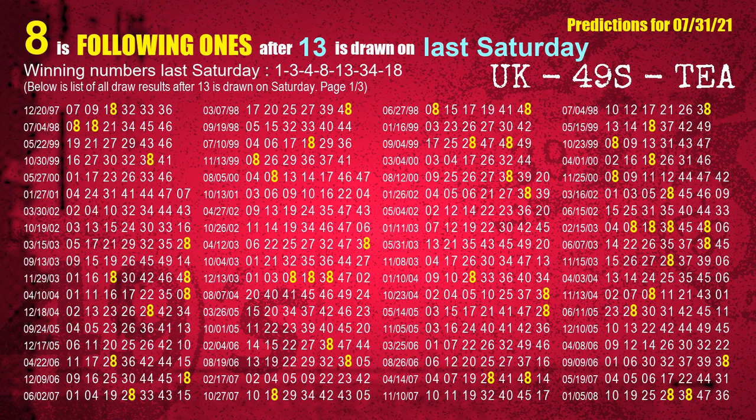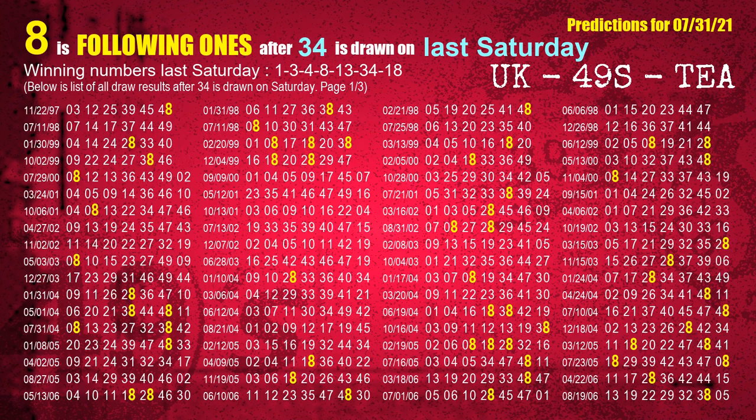The fifth winning number last Saturday is 13. The most frequently following units digit is 8 when 13 is the winning number on last Saturday. The sixth winning number last Saturday is 34. The most frequently following units digit is 8 when 34 is the winning number on last Saturday.